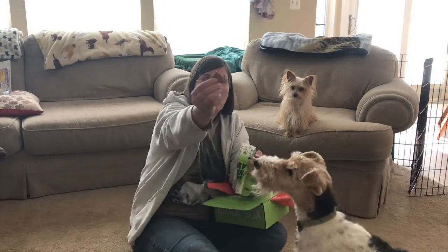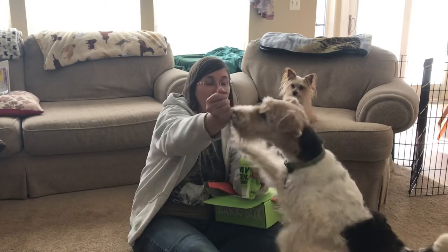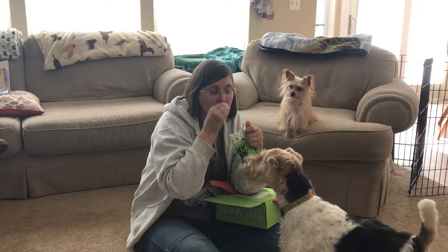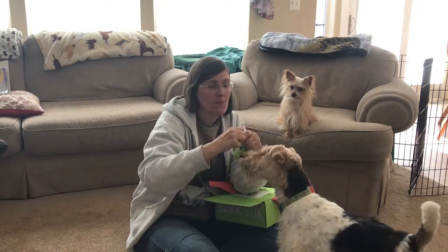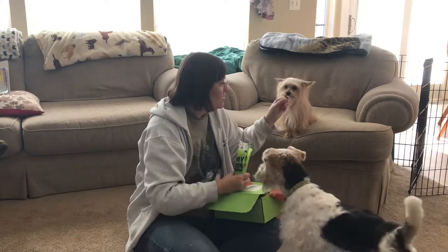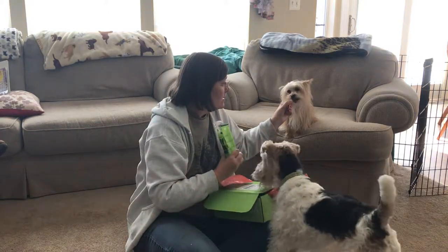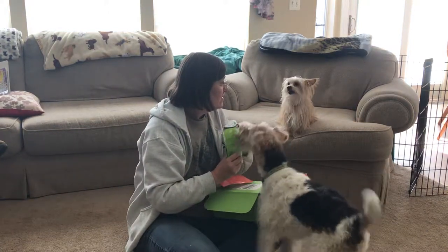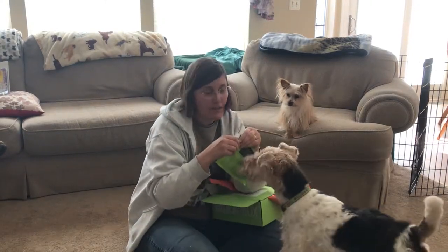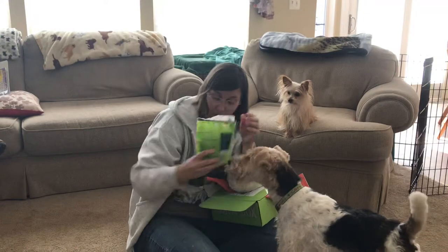What do we got? Little squares. Little flat squares. Be patient please, mister. Wow, that's really got a strong smell. You probably could smell it right through the package. What do you think, Miso? Is it the best? It really, really is strong. I'm not gonna say it smells like chicken, but it's very.